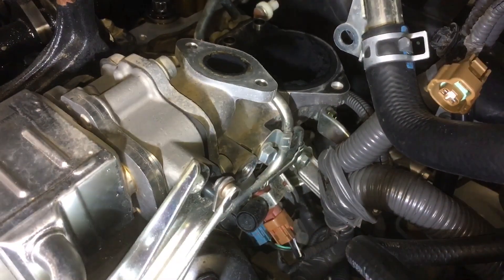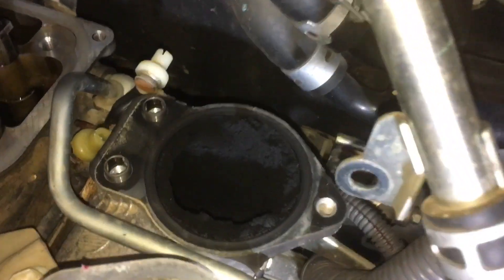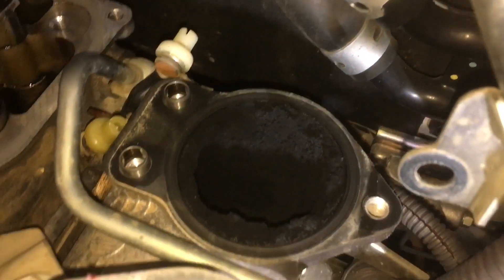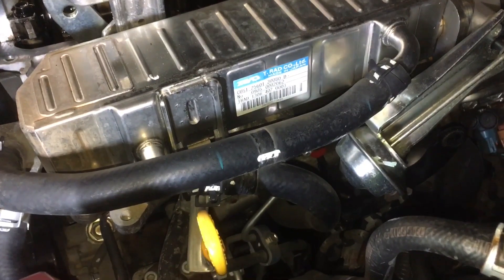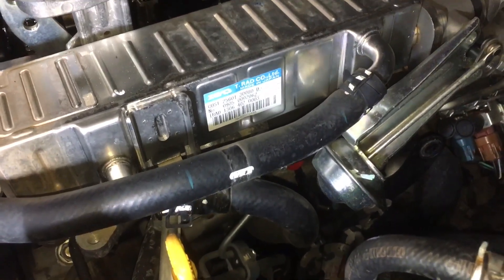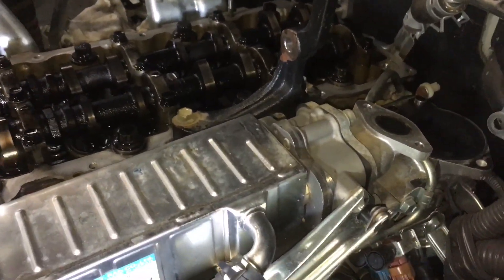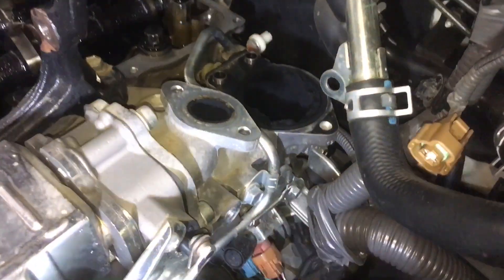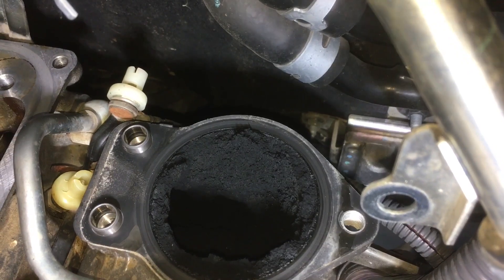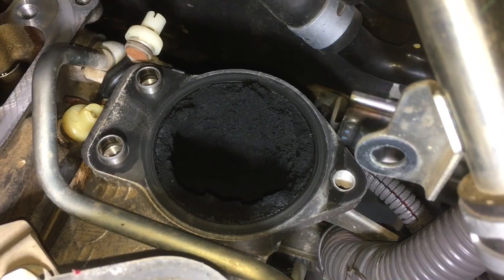We don't want to not do the manifold, but every time we look at one of these we go 'it's not as bad as it looks.' I'm really thinking it doesn't need doing. What I'd like to do is clean it out and then have a look at it again and make a final decision.